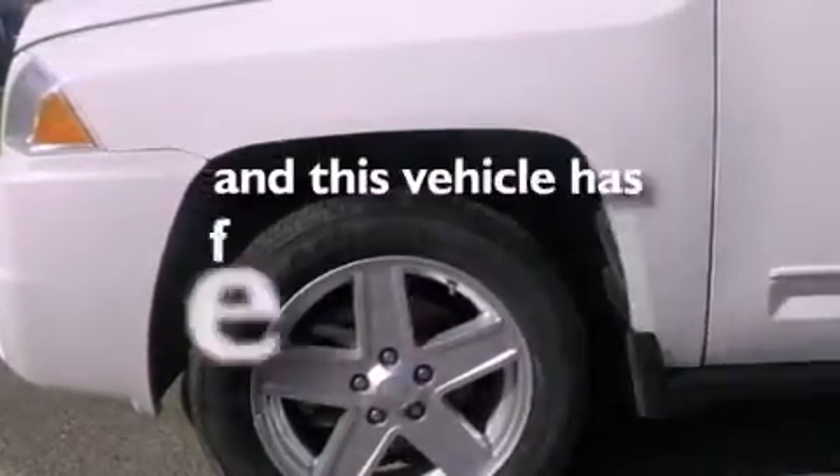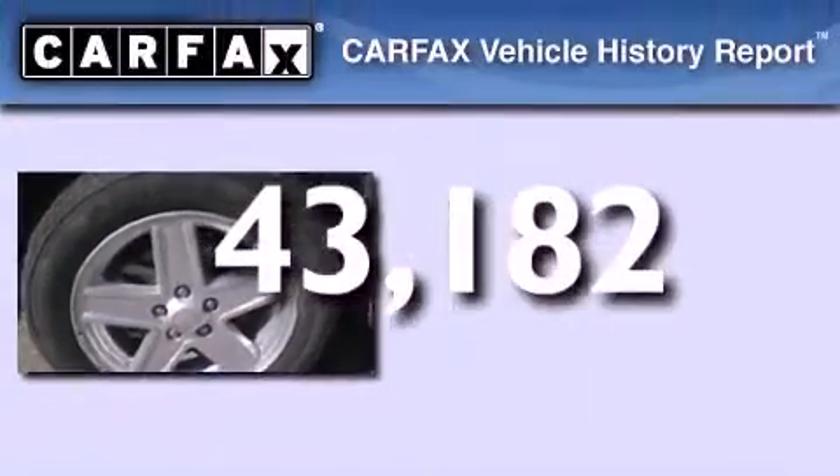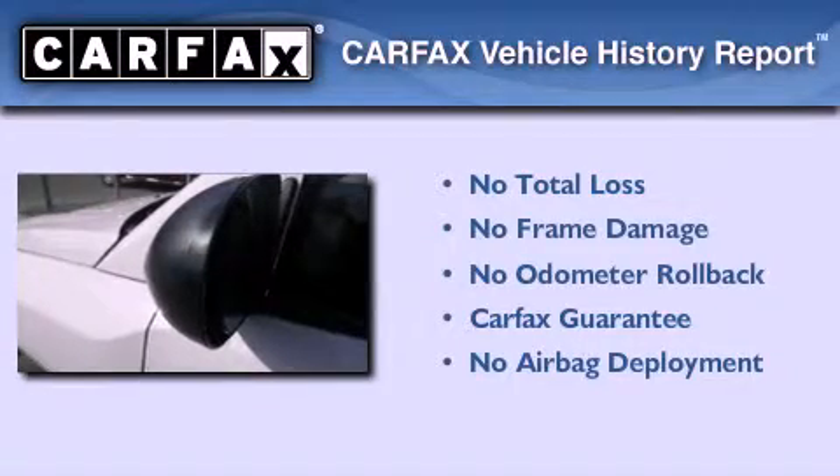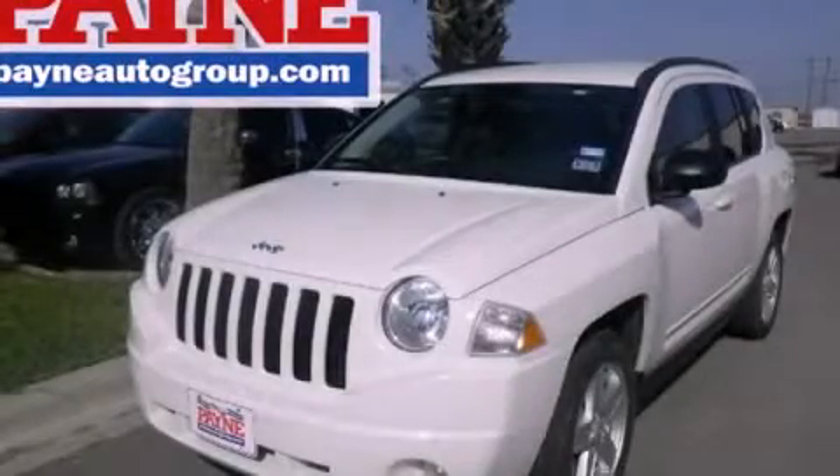This vehicle has less than 44,000 miles. Not to mention that this Jeep qualifies for the Carfax buyback guarantee. This vehicle is sure to sell fast — call and arrange your test drive today.